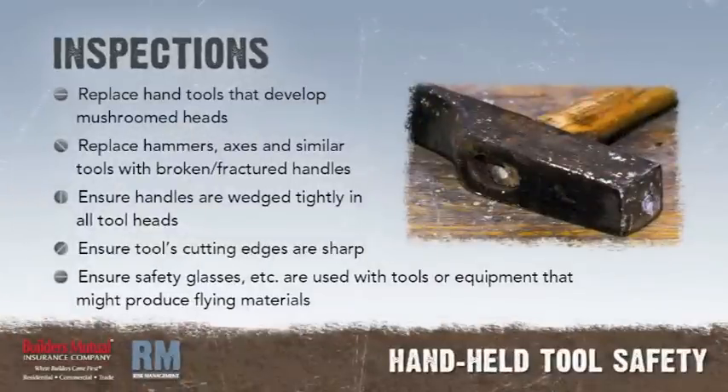Inspections: Replace hand tools such as chisels and punches that develop mushroomed heads. Replace hammers, axes, and similar tools that have broken or fractured handles. Ensure tool handles are wedged tightly in the head of all tools. Ensure tools' cutting edges are kept sharp. Ensure appropriate safety glasses, face shields, etc. are used while using hand or power tools or equipment that might produce flying materials or is subject to breakage.